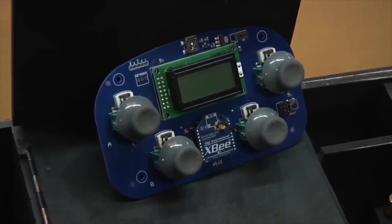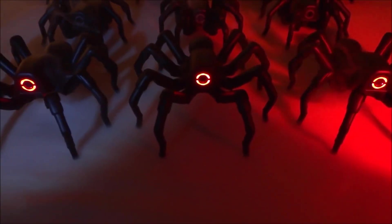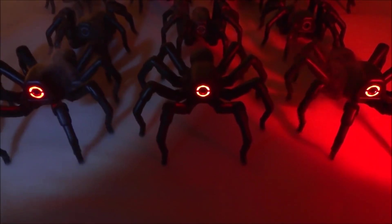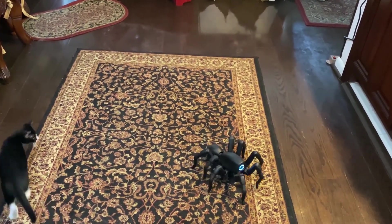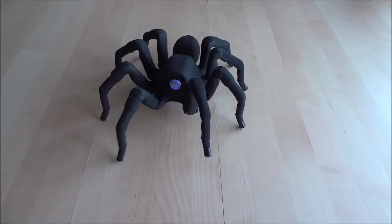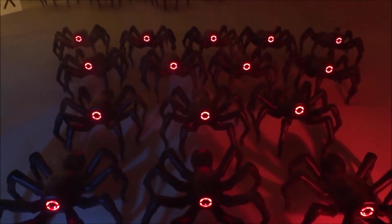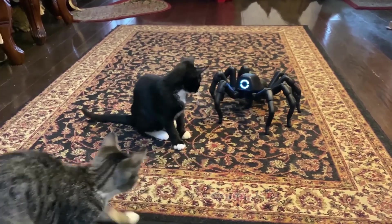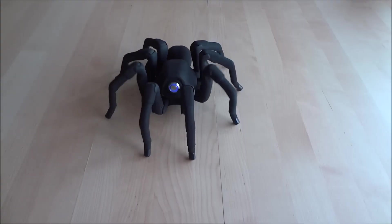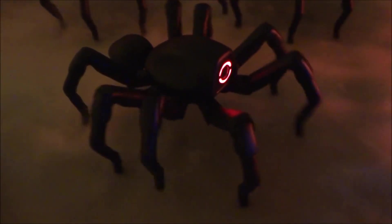The Robot Spider T8 incorporates sophisticated AI algorithms, granting it autonomous decision-making capabilities and adaptive behavior. With its high precision and dexterity, the T8 can perform intricate tasks such as inspection, search and rescue, and exploration in areas that are difficult for humans to access. The Robot Spider T8 represents a remarkable achievement in robotics, pushing the boundaries of what machines can accomplish.